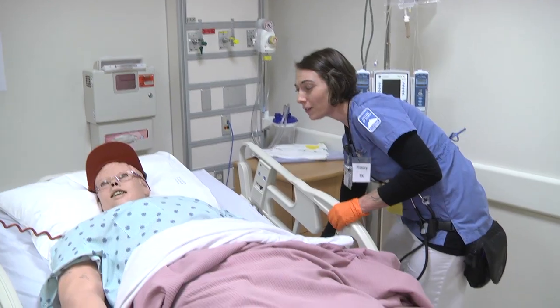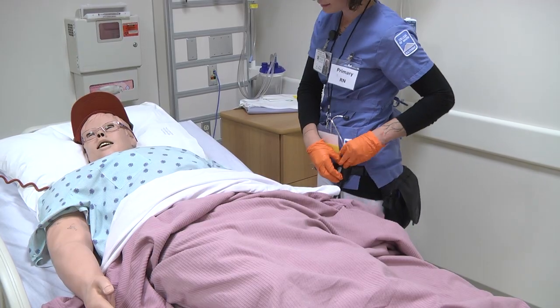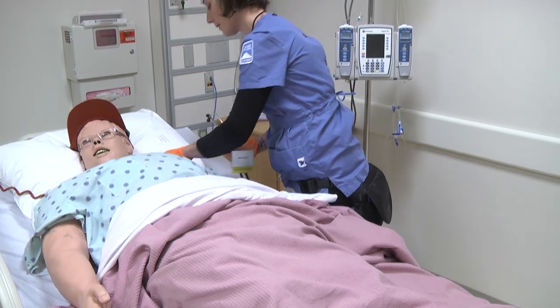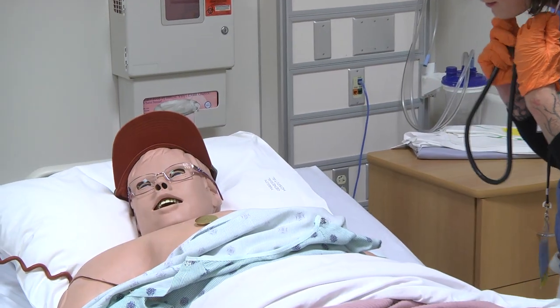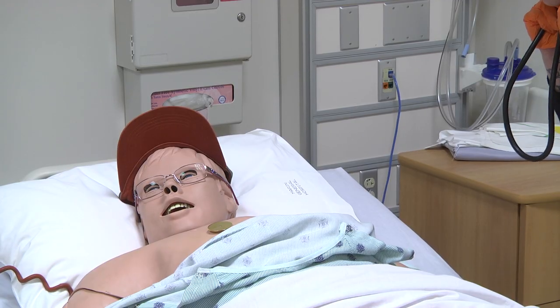So do you have any pain right now? No, no pain. And how are you breathing? Mr. Aardman, how are you breathing? It's fine, I don't have any problems breathing whatsoever.